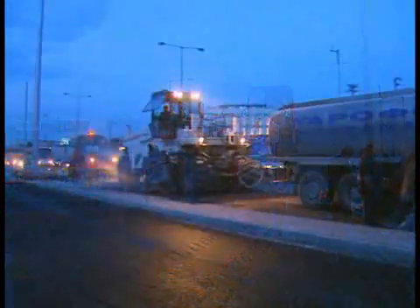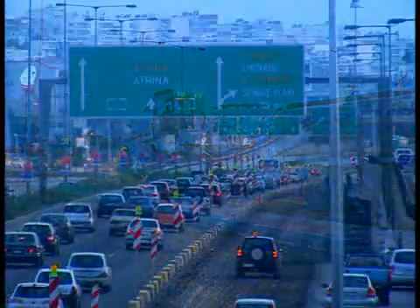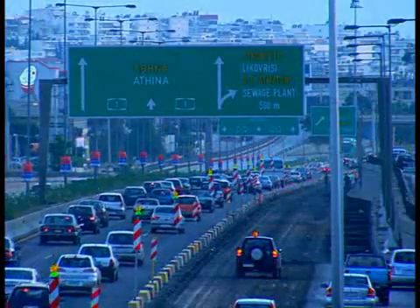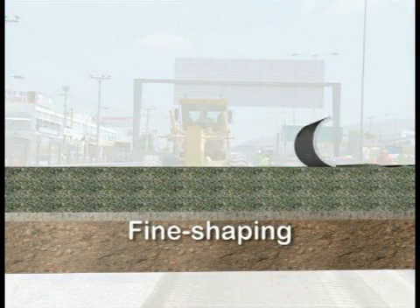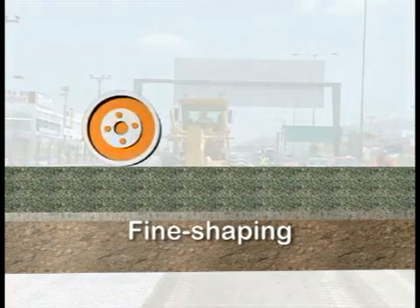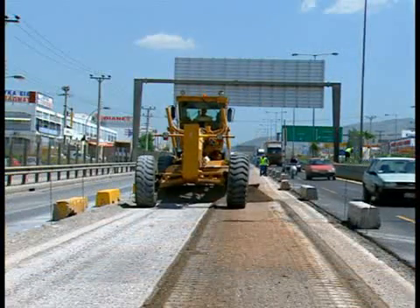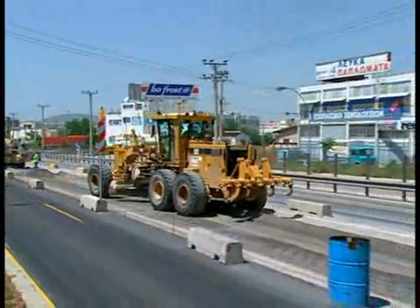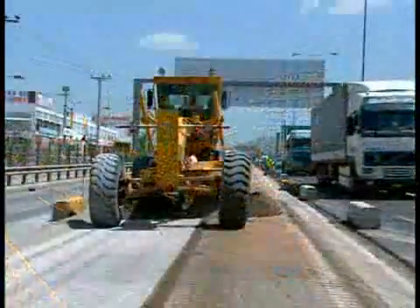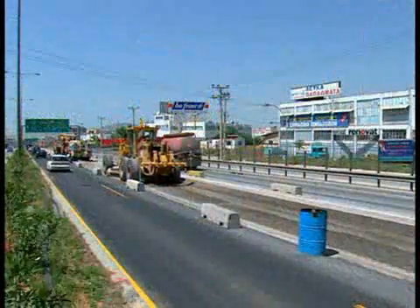The traffic, here at dawn, continuously flows past the job site. The pulverized asphalt material is subsequently fine-shaped and compacted. Fine shaping with the grader results in a uniform layer thickness for the subsequent recycling operation. The preliminary work has been completed.